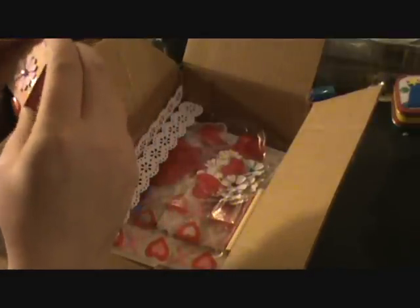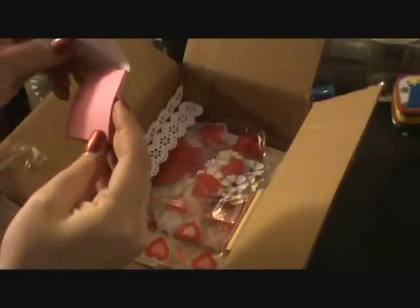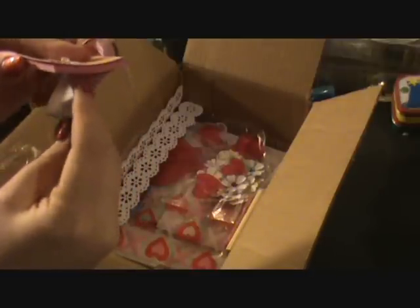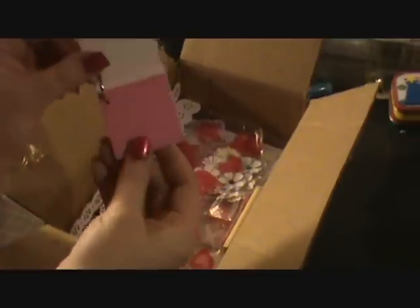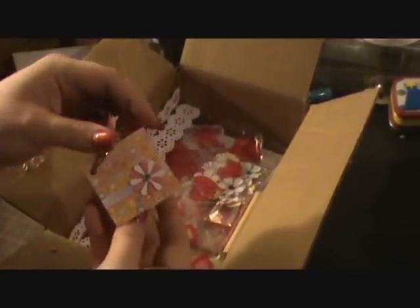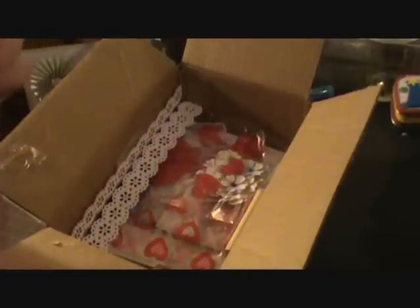Oh, what is this? Did you make this? That is awesome. Look, you guys. It's a post-it. Little mini post-it note holder with a little binder ring. Oh, that is so cute.